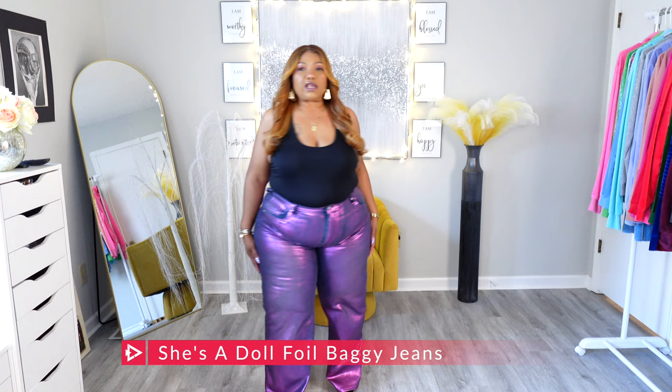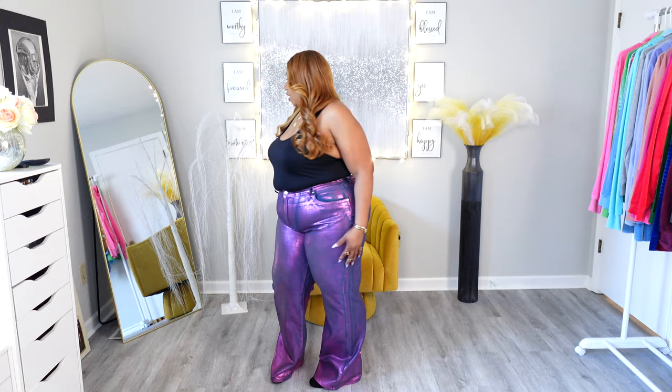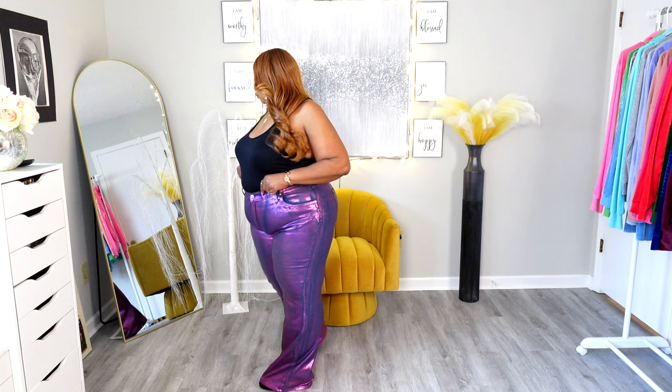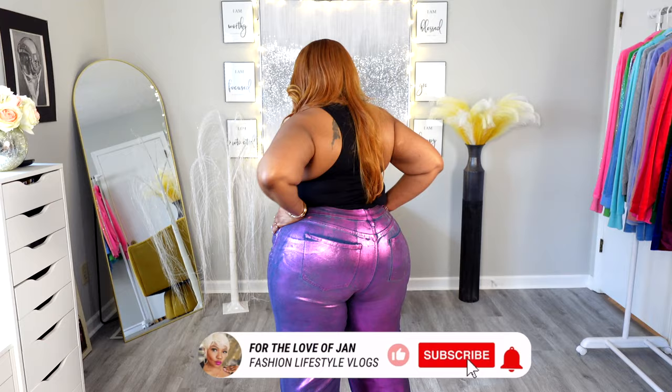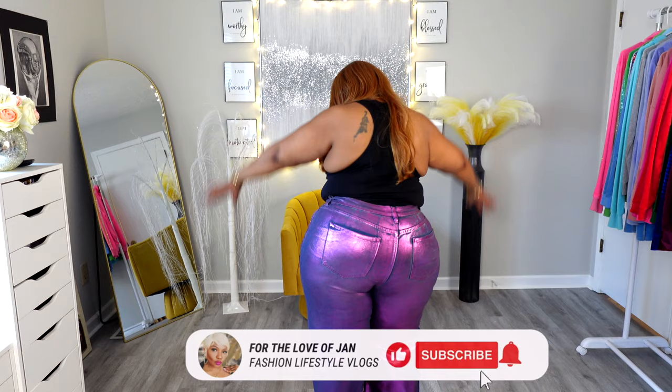I turned the light down a little bit so you can see these pants better, because they are metallic — too much light will give them a silvery shiny look and you won't actually see the color. Here you can see the color clearly. These are absolutely beautiful — they are a fuchsia metallic pair of jeans. They are not cargo, but they are wide leg. They have two pockets in the front, a coin pocket on the right side, and two big pockets in the back. Really nice from behind — these pants fit very well.